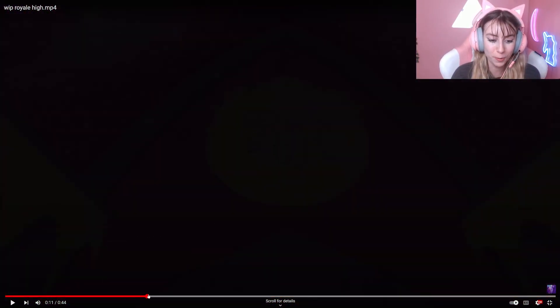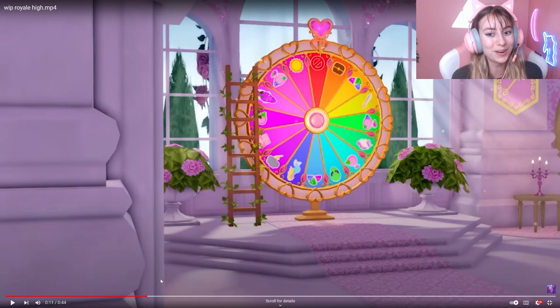It looks like so much more work has been done on it. I'm especially excited to be able to spin the wheel from the Royal High campus itself so I don't have to keep teleporting to Earth to do it. These are just some quick spoilers and updates on what Royal High is releasing next and working on. Hopefully this is the next phase — let me know what you guys think. As always, I hope you have a great day and stay tuned. Bye bye!